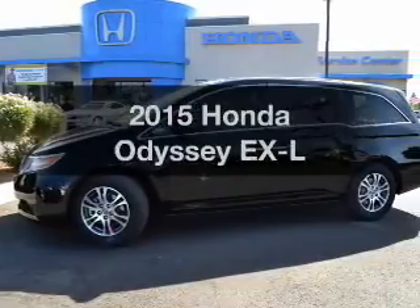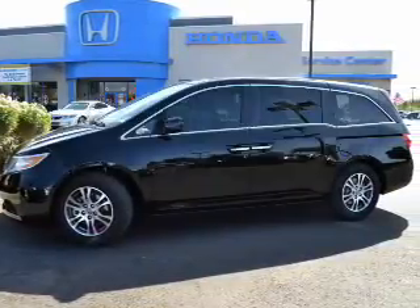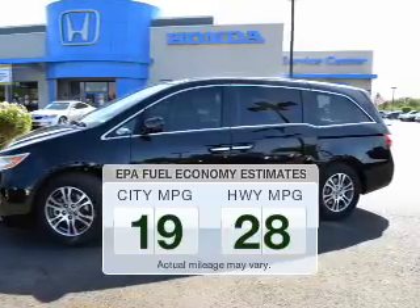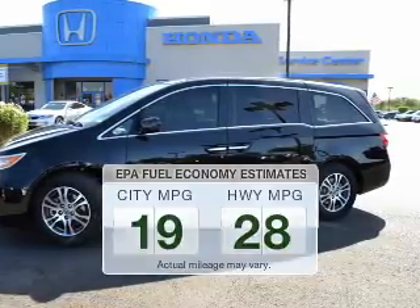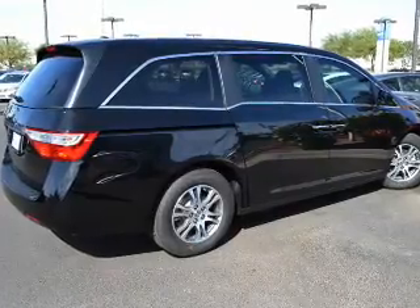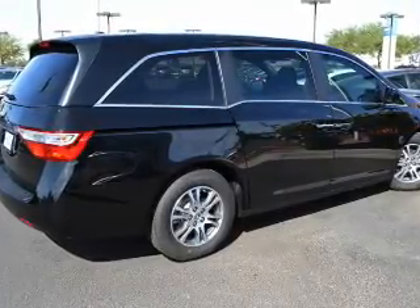If you're looking for an automobile with great attributes, look no further. Low emissions and the good fuel economy offered in this vehicle are important to you and the environment. The powertrain includes front-wheel drive with a reliable engine that responds smoothly to its 6-speed automatic transmission.